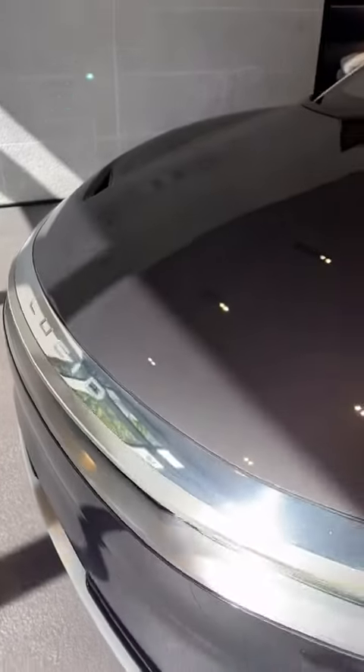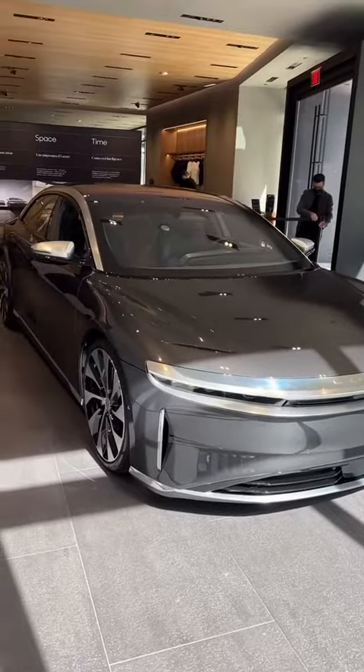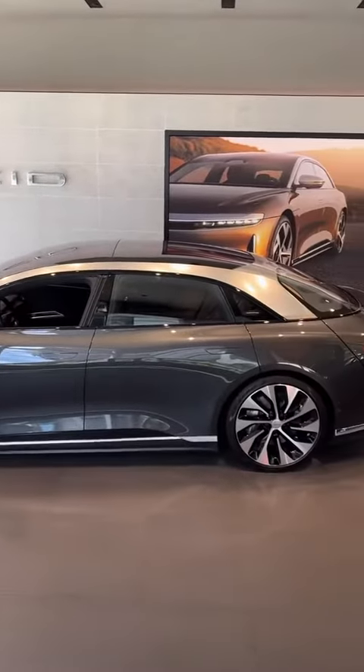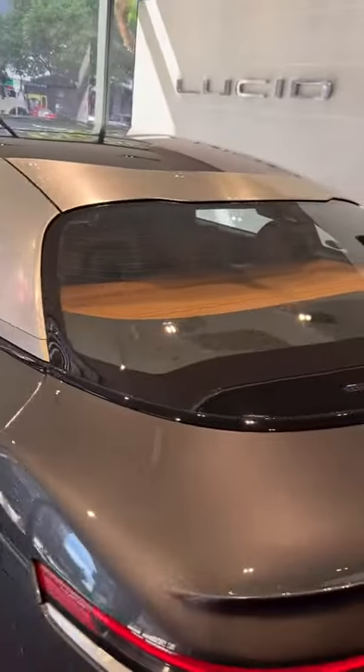Lucid is an electric car company out of California. They only have one model right now, and it's this — the Lucid Air. It comes in a few different trims, and this is the Grand Touring trim.